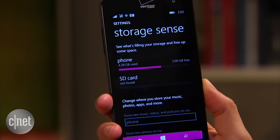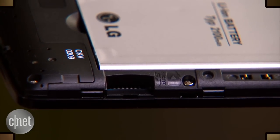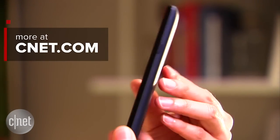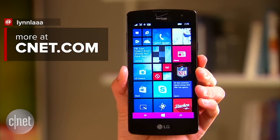As for storage, the device comes with 8GB of internal memory, but you can expand it up to 128GB with a microSD card. If you're interested, the phone is available for $20 with a carrier contract or $120 without. Again, I'm Lynn and you've been checking out the Verizon Wireless LG Lancet.